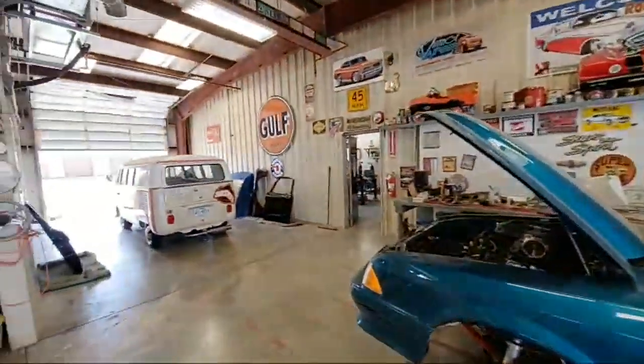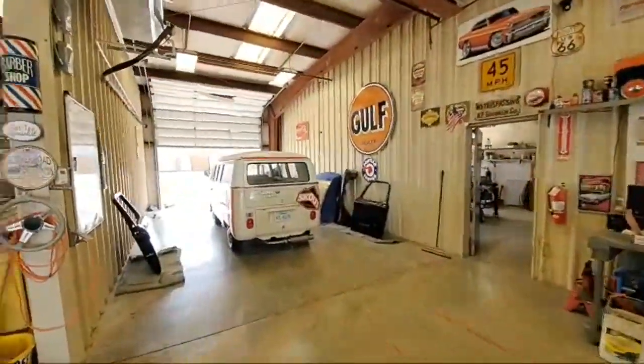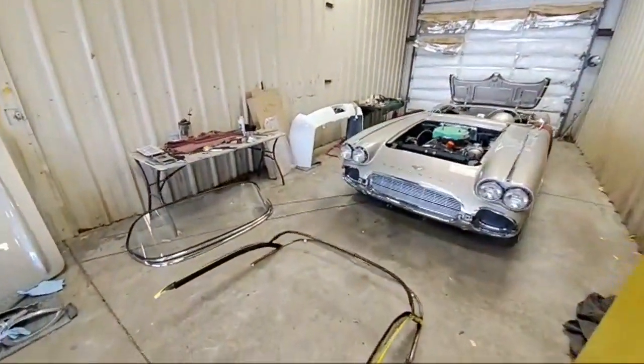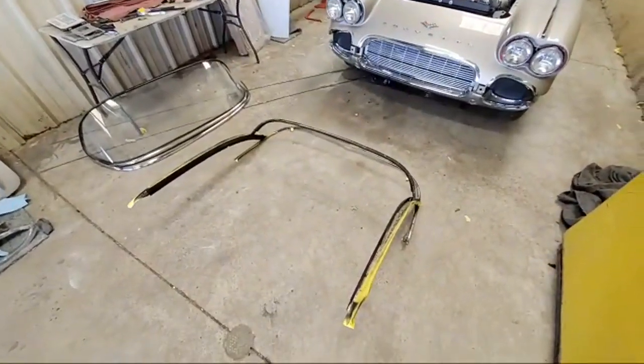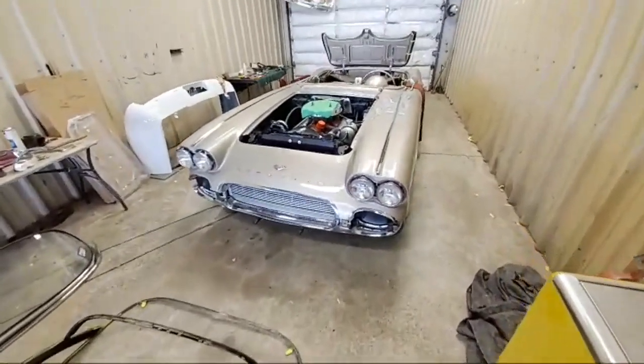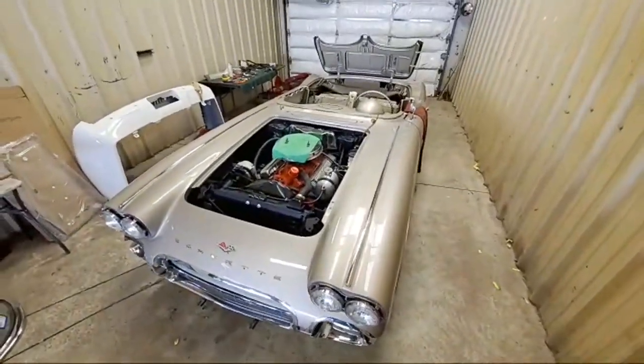They've always got a variety of makes and models in various stages of restoration, repair, and modification. It's a great shop, great group of craftsmen.